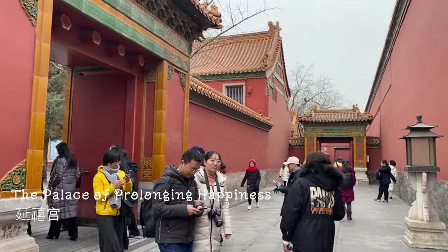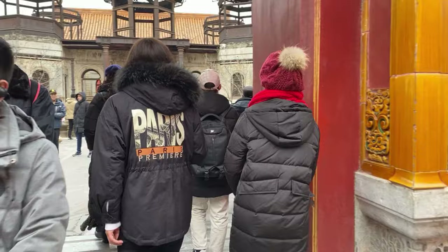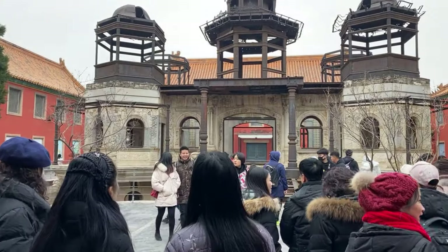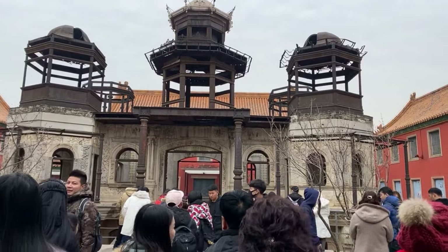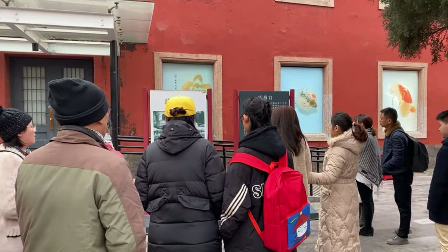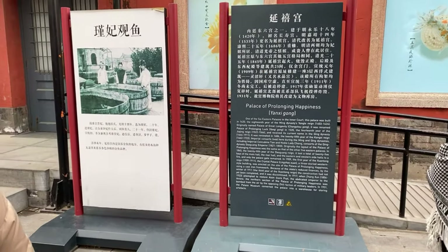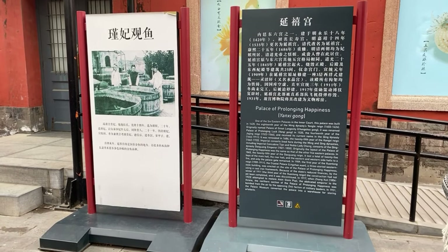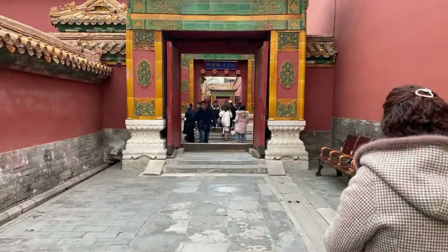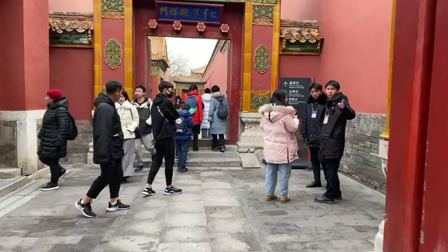Just after the Hall of Preserving Harmony, we come across a bronze cylindrical water tank used not only for ornamental purposes but also for daily life and putting out fires, especially during the dry winter months. The Palace of Prolonging Happiness, Yanxi Gong, is located at the southeast inner court. Built in 1420, it was the residence for concubines. Destroyed by fire and remaining in ruins until 1909, the Qing government began rebuilding it in a western style. The palace gained renewed popularity after the Chinese serial The Story of Yanxi Palace aired in 2018.